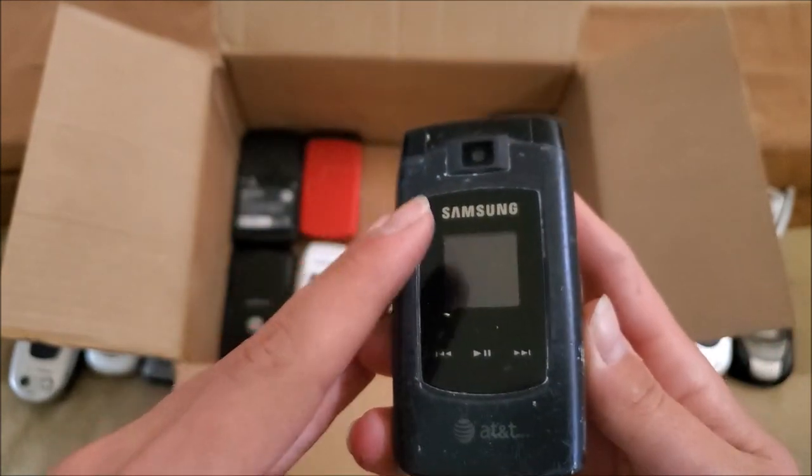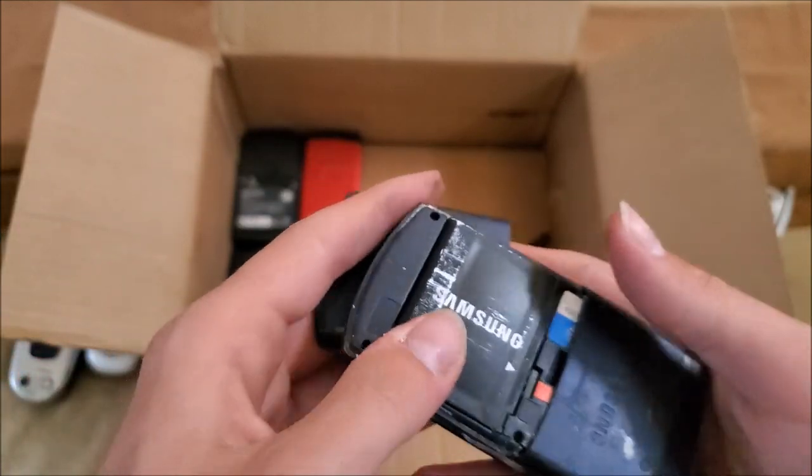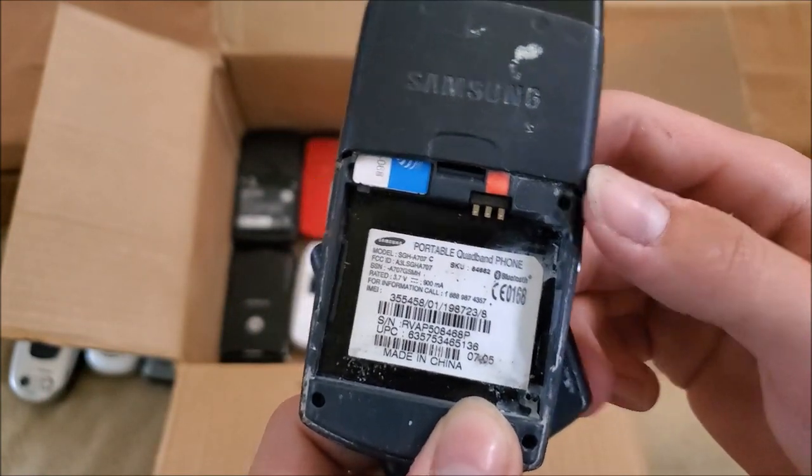Here's a Samsung on AT&T — pretty cool looking phone honestly. Bloated battery sadly. The model is SGH-A707.